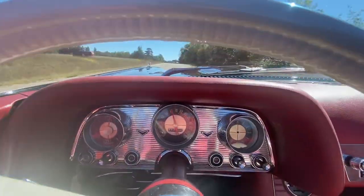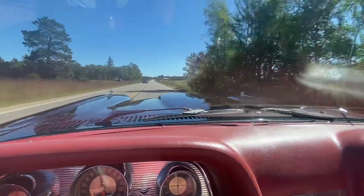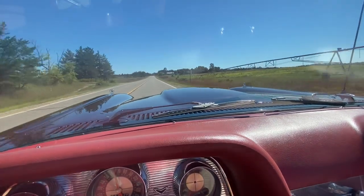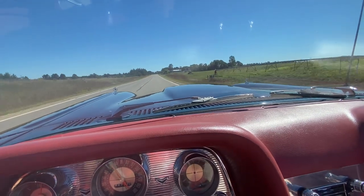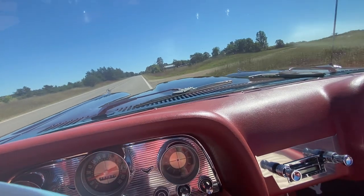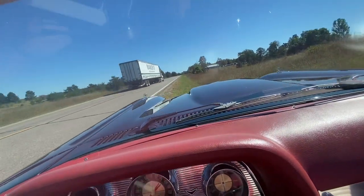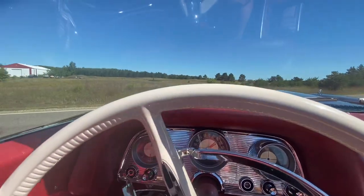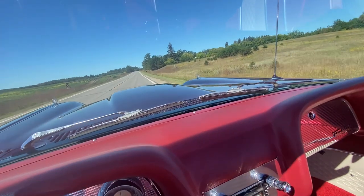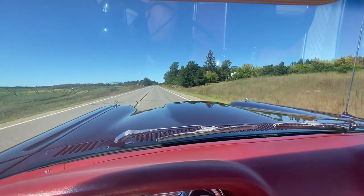We're doing about 60. It goes 70 beautifully — smooth as silk. I'll take it and we'll turn it around. I'll probably get a ticket, but we're in kind of some rural country, so I could probably get away with this.